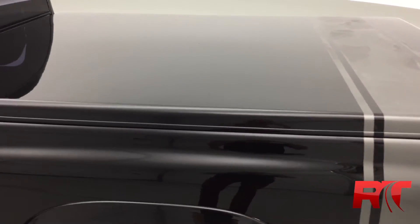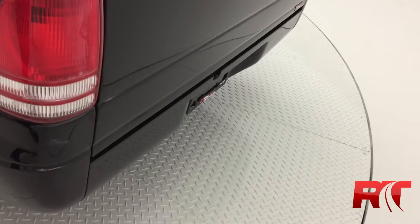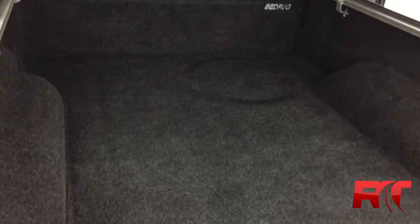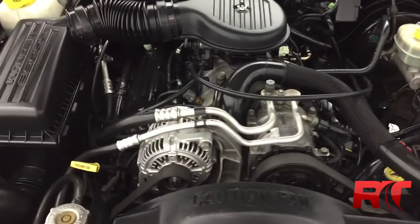Here's a closer look at the fiberglass hard tonneau cover and the flat rear bumper. The bed of the truck is covered in what is called bed rug. And finally, here is the 5.9 liter V8 Magnum engine.